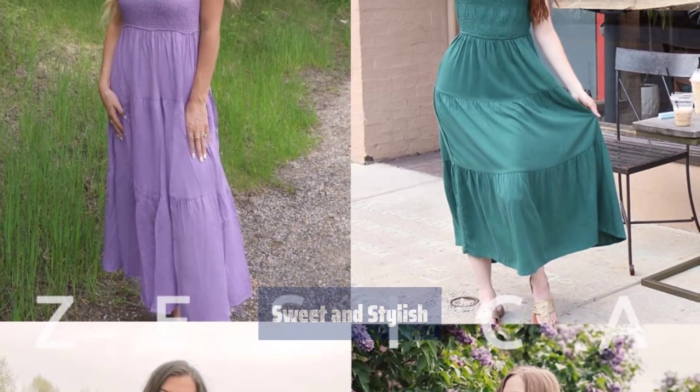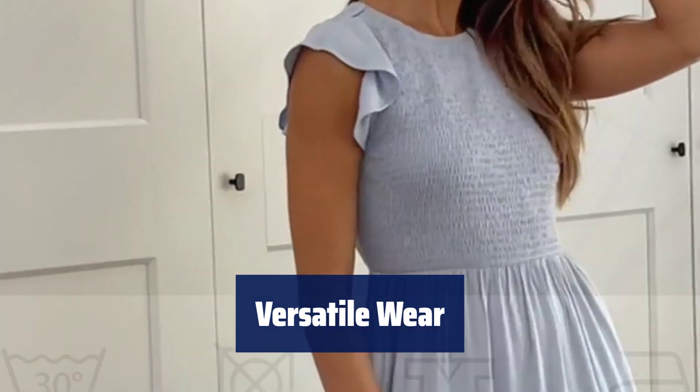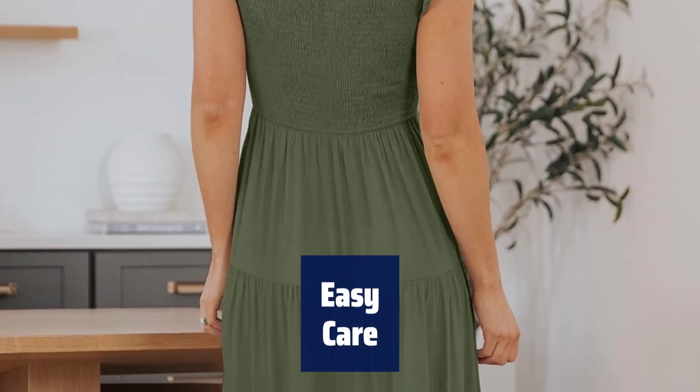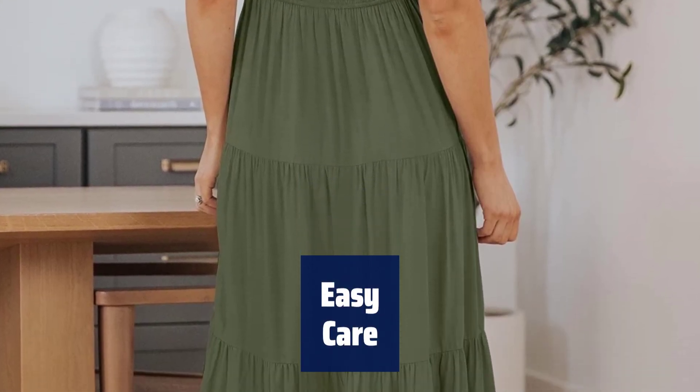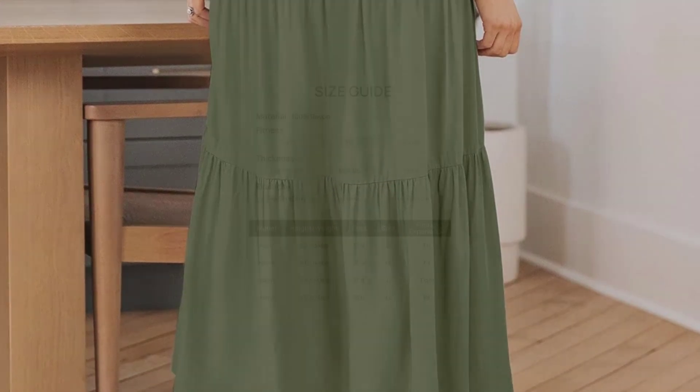Wear it during pregnancy for extra comfort. This cottagecore dress is ideal for various occasions like vacation, beach, wedding, or office — pair it with accessories for a complete look. Keep your dress looking new by washing it with cold water, avoiding bleach, and ironing on low. Hang it to dry for best results.